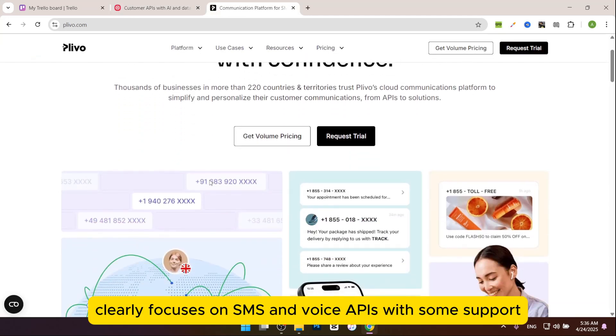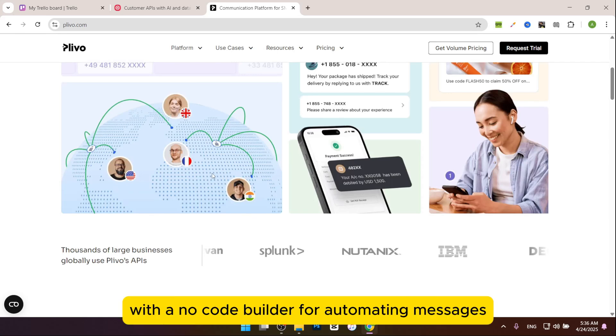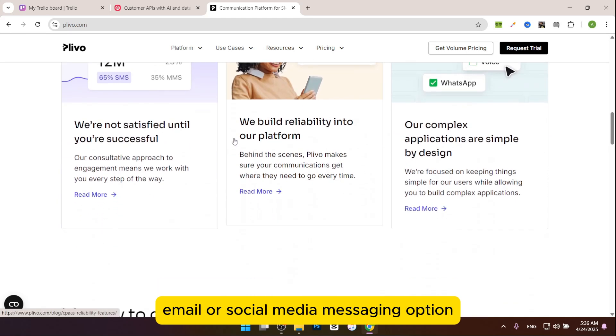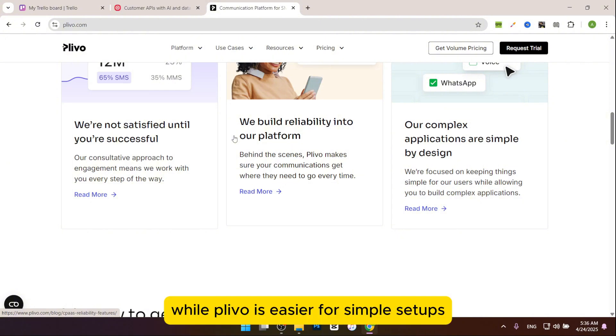Plivo focuses on SMS and voice APIs with some support for WhatsApp. It's simpler, with a no-code builder for automating messages and a clean dashboard. It's great for basic needs but lacks video, email, or social media messaging options. Twilio wins for versatility, while Plivo is easier for simple setups.